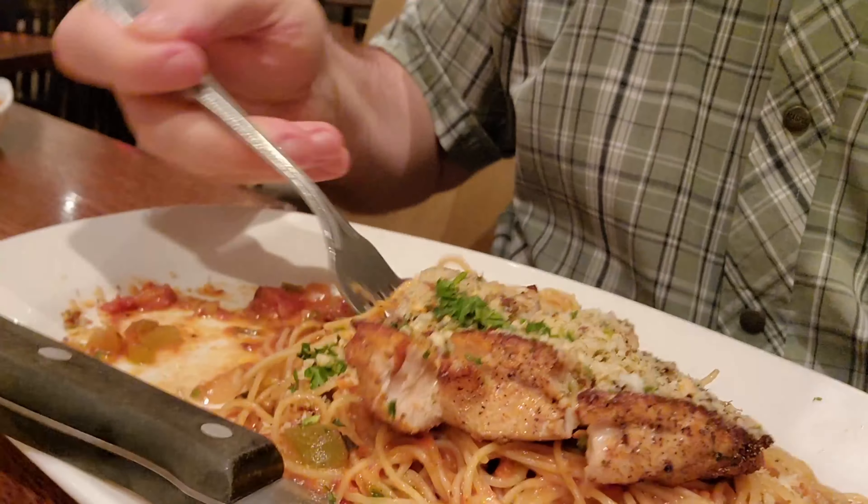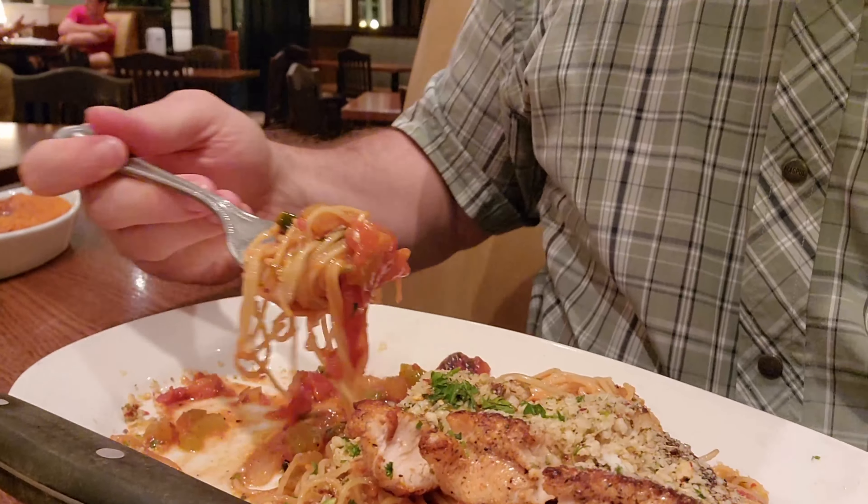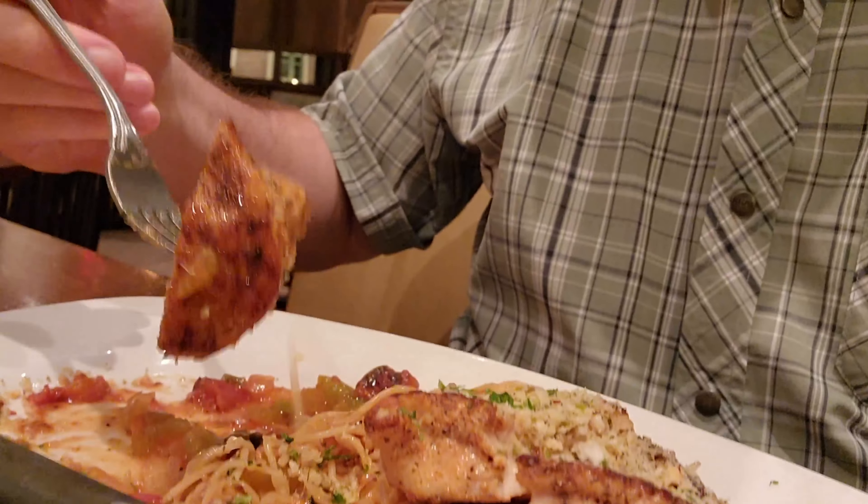This is a pretty simple dish. It just has tomatoes, basil, olive oil, garlic, and parmesan cheese for the most part. And those very simple ingredients have combined together to be very flavorful. With this pasta and the chicken, everything is going together very, very nicely. It's a simple, yet really delicious experience to go and eat each and every bite.